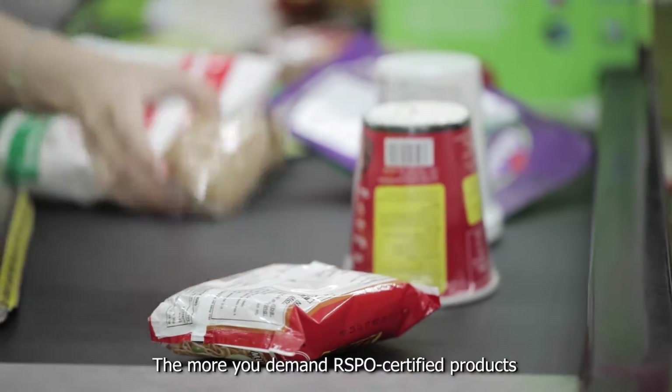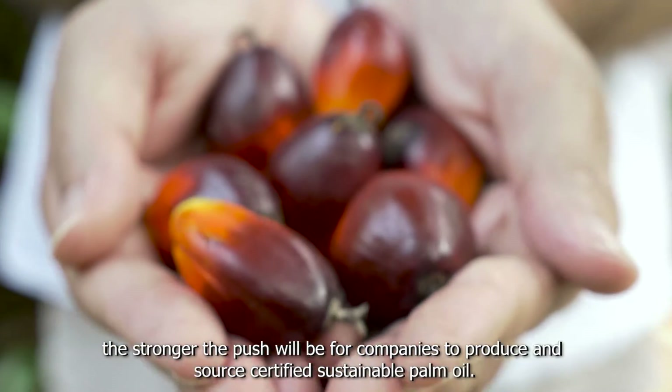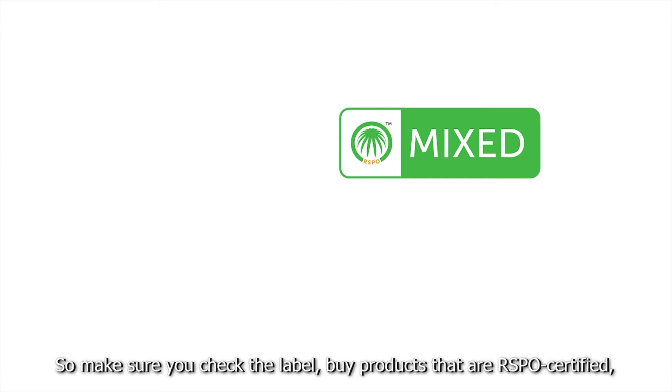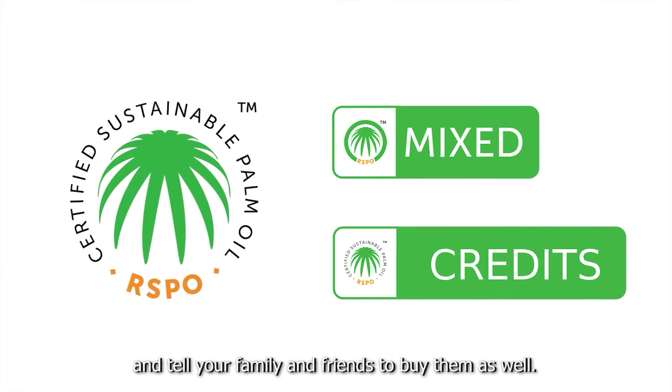The more you demand RSPO certified products, the stronger the push will be for companies to produce and source certified sustainable palm oil. So make sure you check the label, buy products that are RSPO certified, and tell your family and friends to buy them as well.